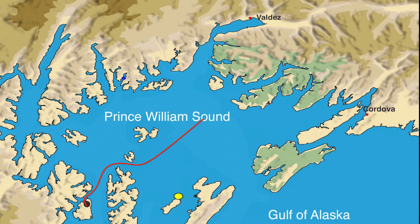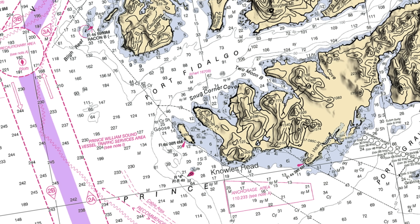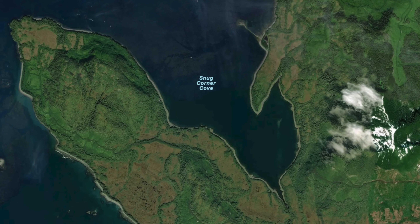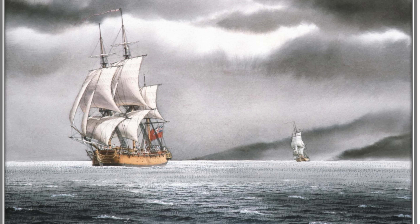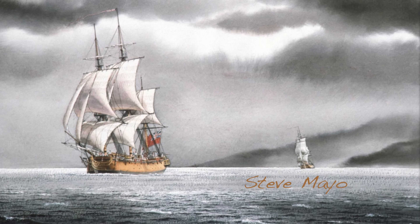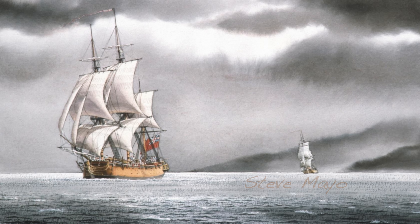We stop for the night at Snug Corner Cove, 58 nautical miles away. Captain Cook called here in May 1778 to make urgent repairs to his ships Resolution and Discovery, shown here in a painting by Steve Mayo. Resolution in the foreground had a seam above the waterline which had opened so wide it had to be caulked using rope.